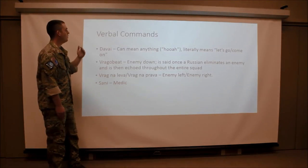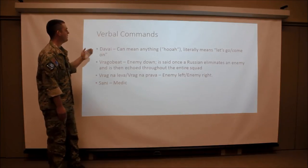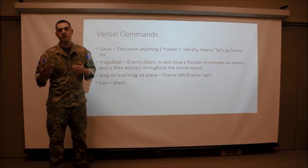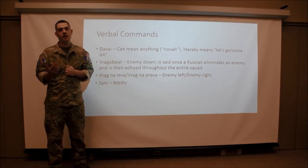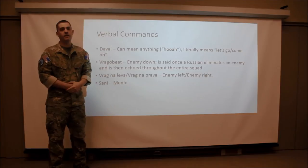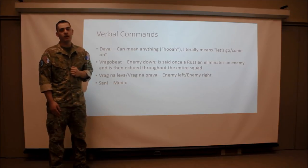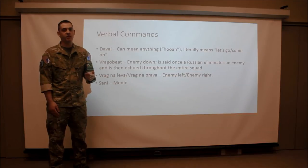In addition, these are the verbal commands we might hear on the battlefield. Starting off with Davai — this can literally mean anything. In army lingo this will be like 'hooah,' but literally it means 'give it to me' or 'come on, let's go.' Next, Vraga bit — this literally means enemy down. Once a Russian soldier eliminates a threat, he's going to yell Vraga bit and this will be echoed by the rest of his unit. Then we've got Vrag nalevo or Vrag napravo, which is enemy left or enemy right — as we would understand it, contact left or contact right.